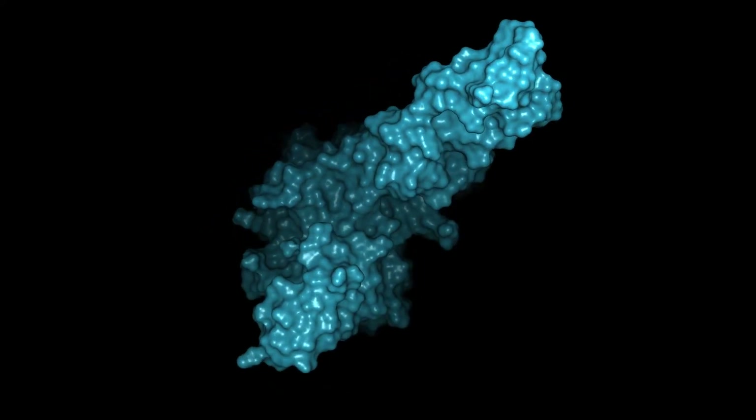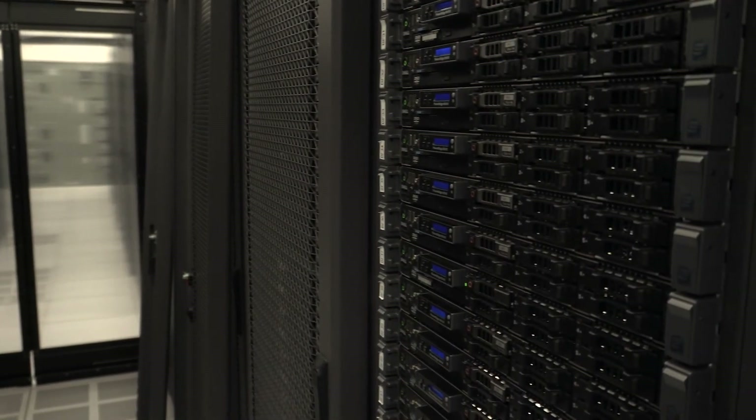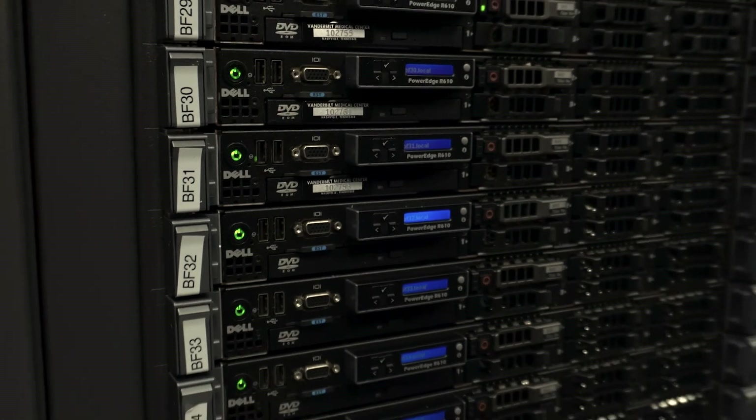The computational core is where all the data collected at all of the other CSB facilities comes for processing and analysis, as well as pure computational modeling. The computational core supports a workstation and server cluster distributed throughout the university, as well as high performance computing and storage facilities hosted in the Hill data center.